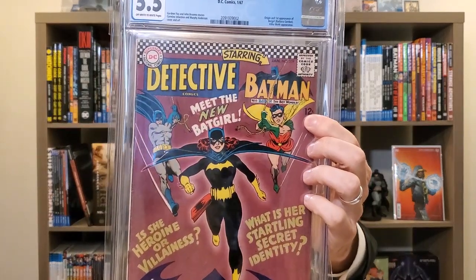Detective Comics 359 — another book that Alex had. Origin and first appearance of Batgirl, Barbara Gordon. Just a great book, great cover, really has so much going for it. Mine has a date stamp in the corner. I picked this up in a McDonald's — it wasn't graded. The guy brought it in in a plastic grocery bag, just casually walked in with it, set it on the table, and I bought it from him. I sent it in, it got clean pressed and graded. Paid just under market at the time, and that ended up being a really good pickup.